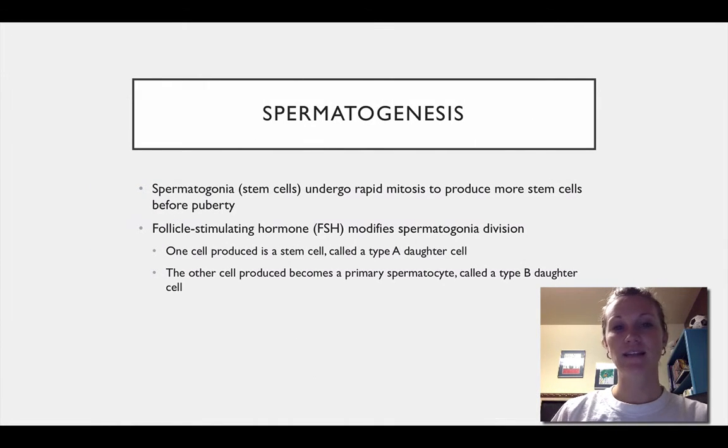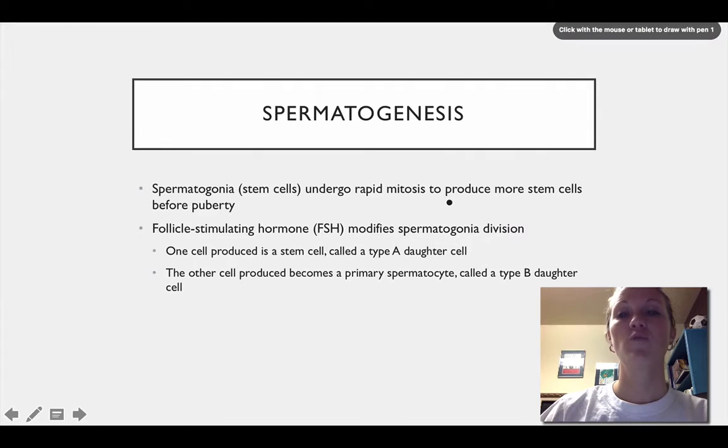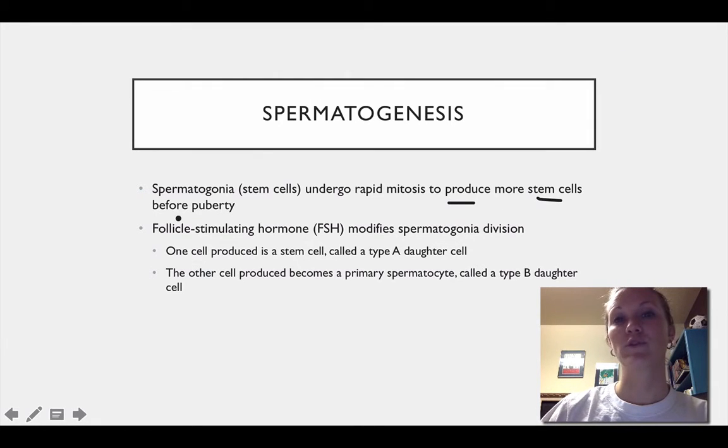In spermatogenesis, stem cells undergo rapid mitosis, producing more stem cells before puberty. Then follicle stimulating hormone or FSH modifies the spermatogonia, producing a stem cell and a type A daughter cell. The other one becomes the primary spermatocyte or the B daughter cell, and it is assembled from there to make a functional sperm cell. That basically covers the accessory organs of the male reproductive system.